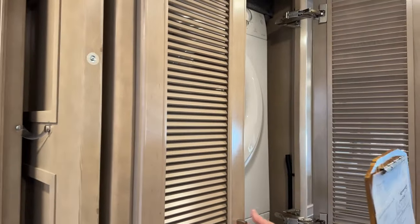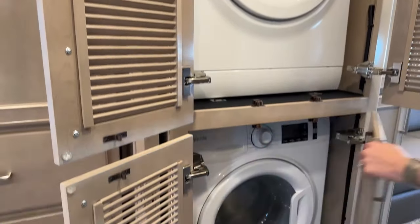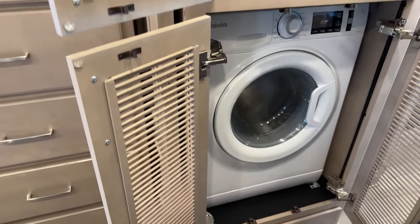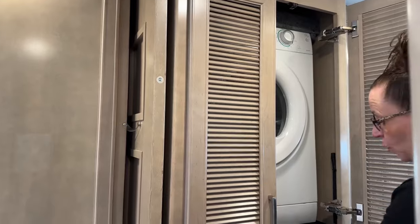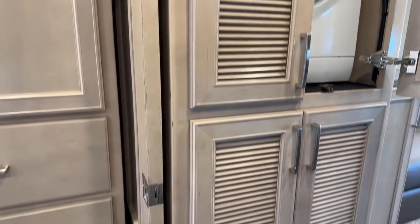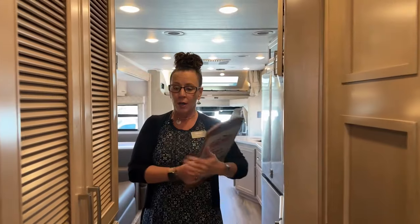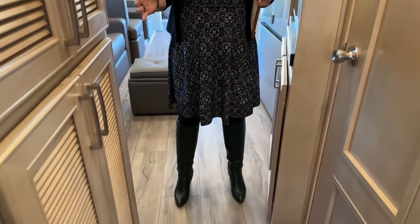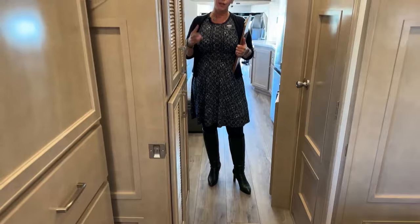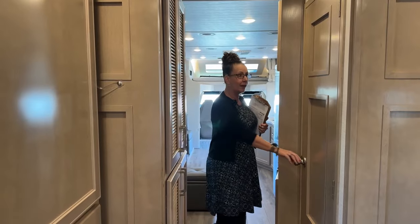The Splendide stackable washer/dryer has doors that open all the way so you can do laundry while going down the road and pile everything on the bed until you arrive at your destination. You won't be able to access the drawers while traveling since the bed slides into position blocking them. But this is the narrowest point of the coach — it's still a good amount of walking room, and it's a two-slide coach.